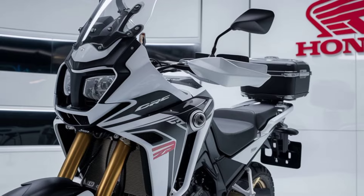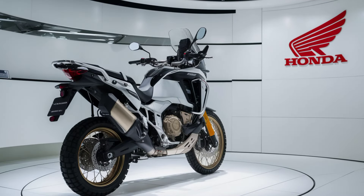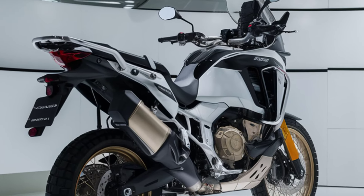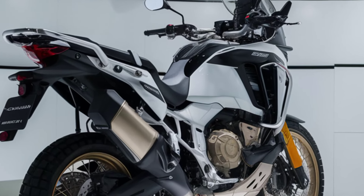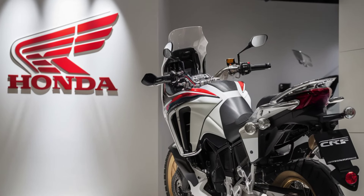At the heart of the 2025 Africa Twin is its powerful 1084 cubic centimeters parallel twin engine, delivering seamless power and torque for both on-road and off-road adventures. Whether you're cruising the highway or tackling rugged trails, this engine ensures a smooth and responsive ride.